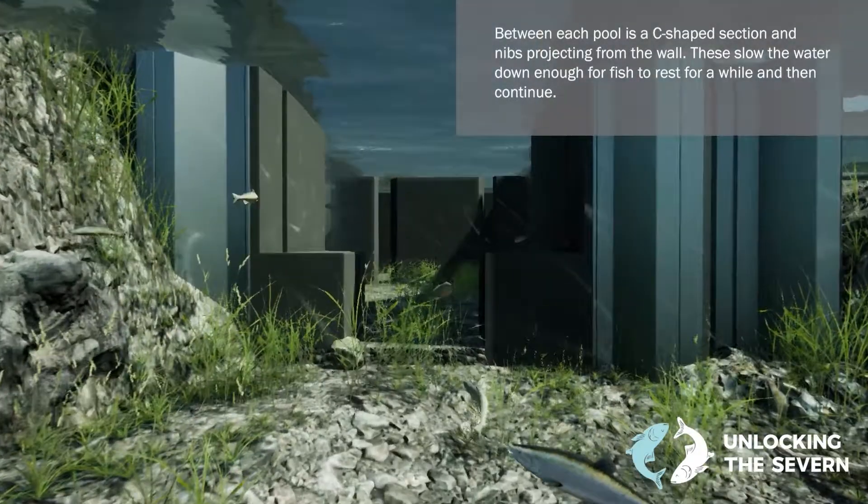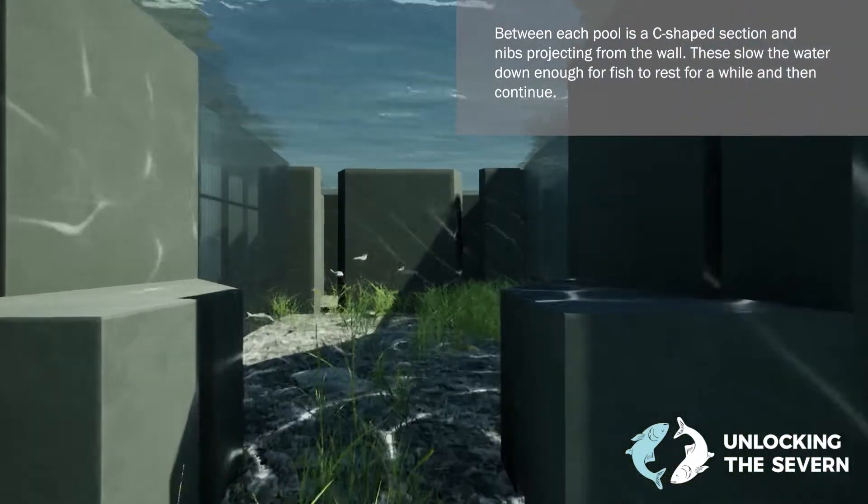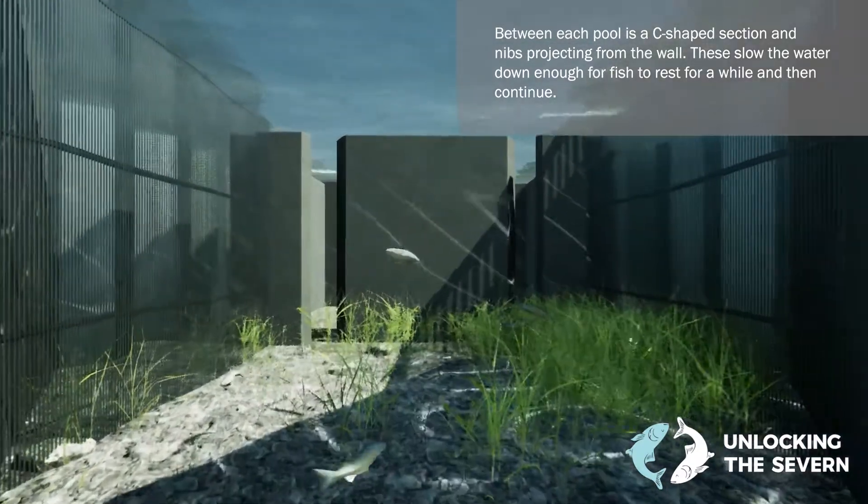Within the 80-metre long fish pass, ten ascending pools take the fish from a lower to higher riverbed level, which offers an easier passage than the steep gradient of the weir.